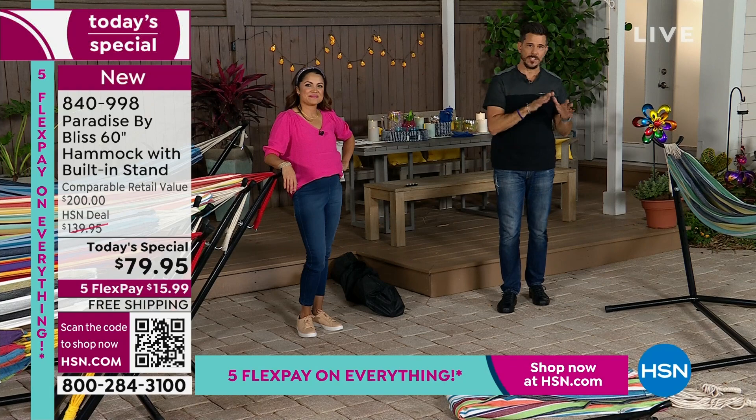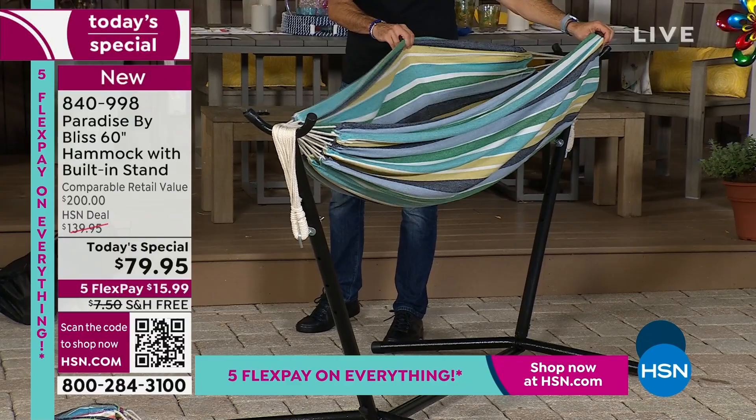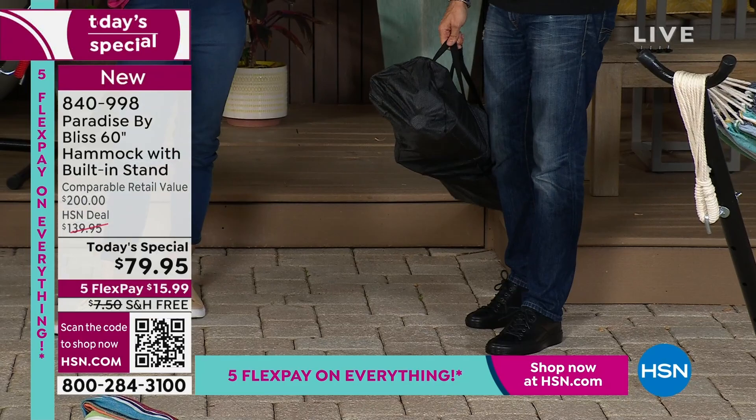This is super soft material. What's great about today's special and the value is that what you'd expect to pay at this price would just be the hammock bed, which you could find for this price. But to get the hammock bed, the nice tight ropes, the powder coated steel frame that's rust resistant, and the carrying case — all for this price — blows my mind.